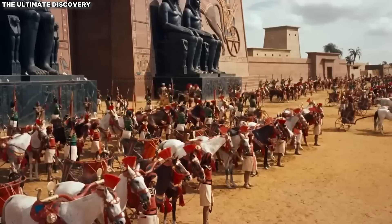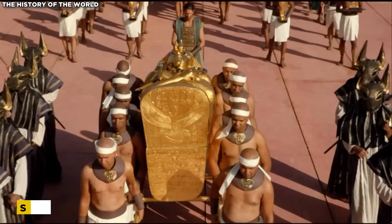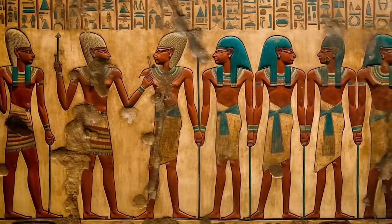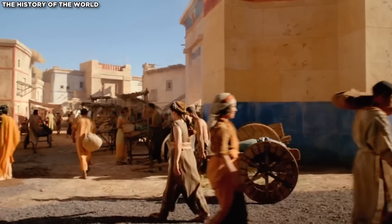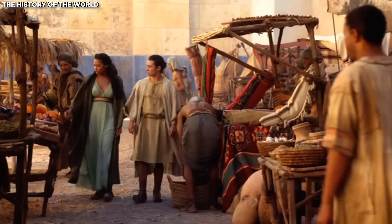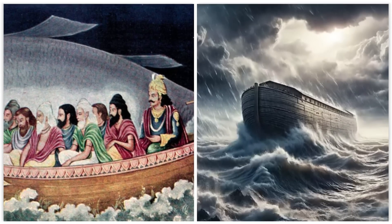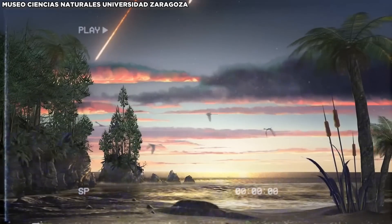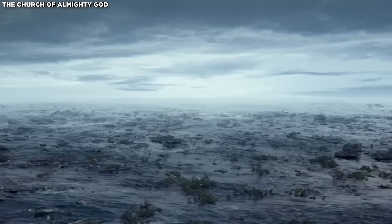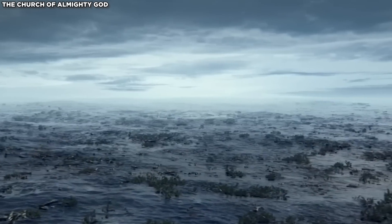Hancock theorizes that an advanced civilization predating well-known societies like the Egyptians and Sumerians existed globally but vanished suddenly, leaving only remnants. He suggests survivors spread their advanced knowledge worldwide, influencing other ancient cultures. Hancock interprets myths and flood stories worldwide as a record of an event originating from comet impacts, which affected the Gulf Stream and adversely impacted climate change.